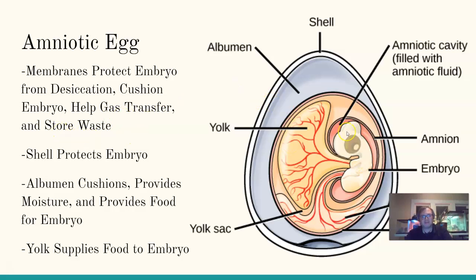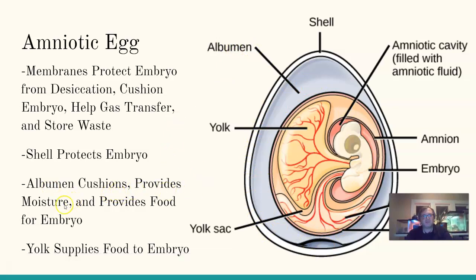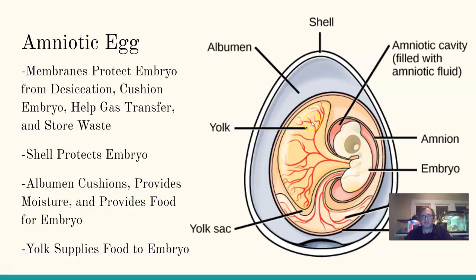Some membranes also store waste, since the embryo is developing and feeding off the material inside the egg. The shell protects the embryo and prevents it from drying out. The albumin — the layer surrounding the embryo — helps to cushion it, provides moisture, and provides food. The yolk also provides food, and we can see the direct connection between the yolk and the embryo as it feeds. This was a game changer in the evolutionary history of reptiles.